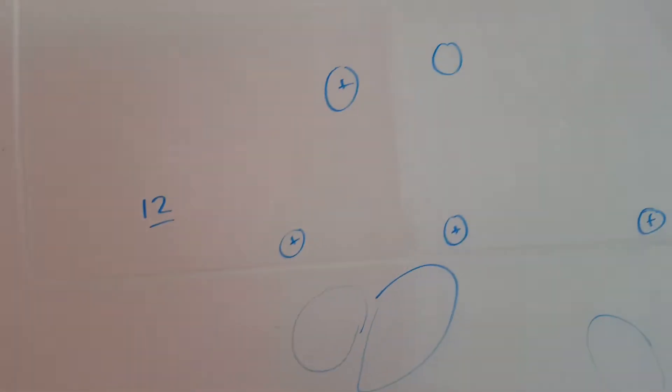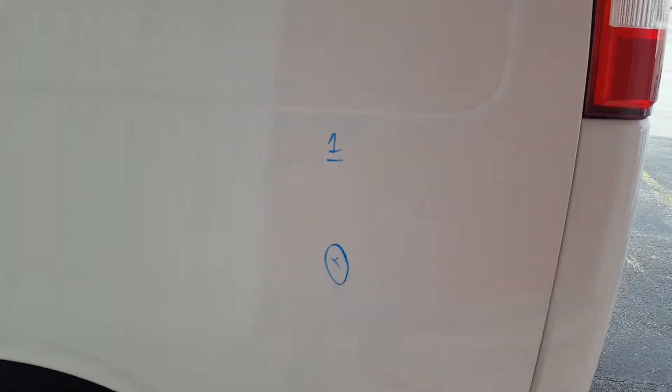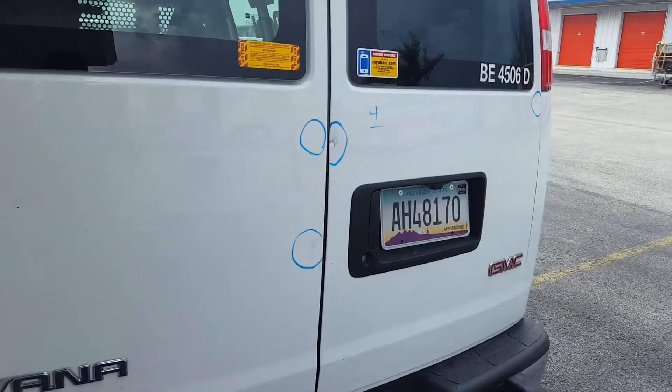Half of them are positive. On the left quarter panel there is only one positive dent. On the trunk there is a total of 4 dents.